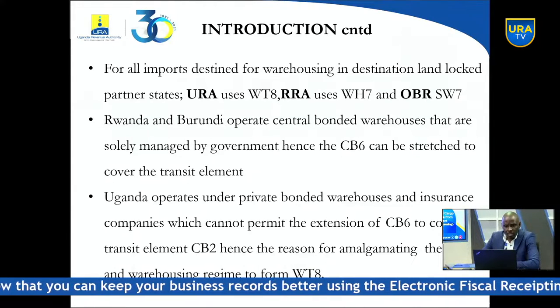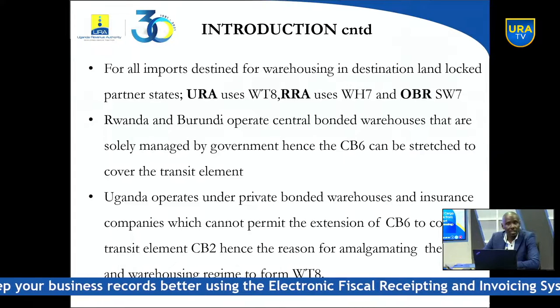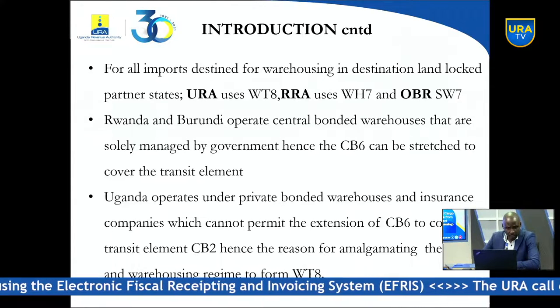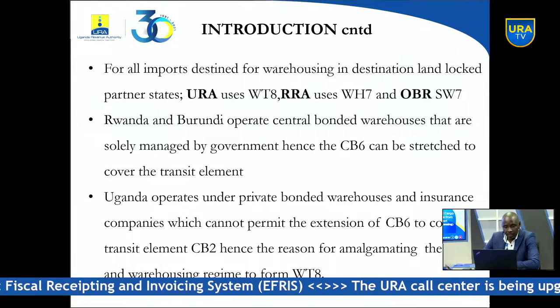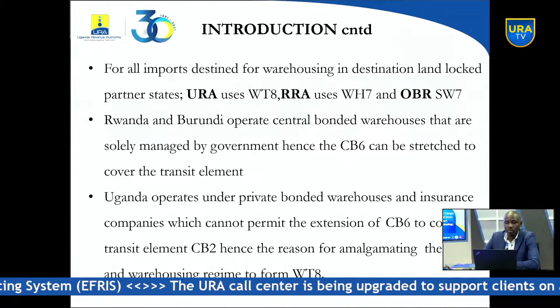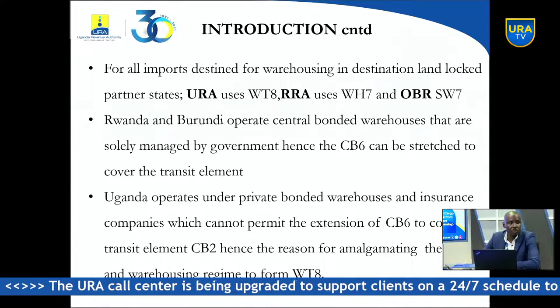For all imports destined for warehousing in destination landlocked countries — for example Burundi, Rwanda, and Uganda — URA in Uganda uses a WT8 model, RRA in Rwanda uses WH7, and OBR in Burundi uses SW7. These are the different regimes they use to ferry cargo from the port into their bonded warehouses.